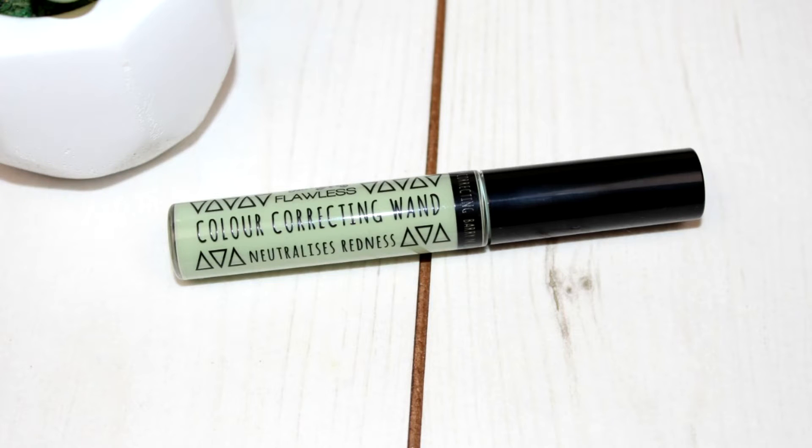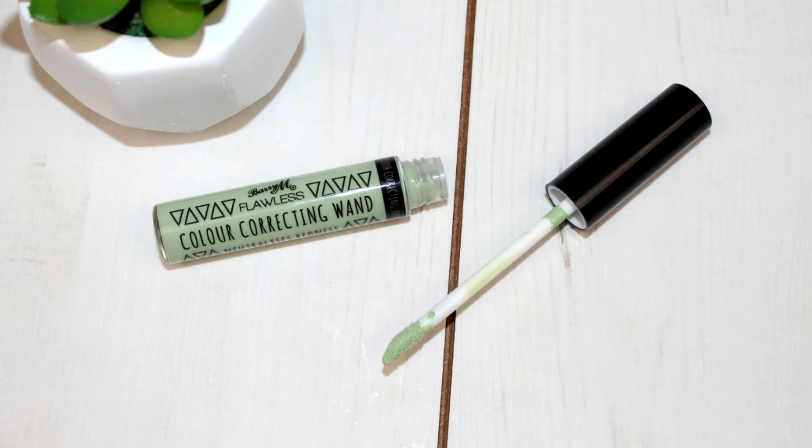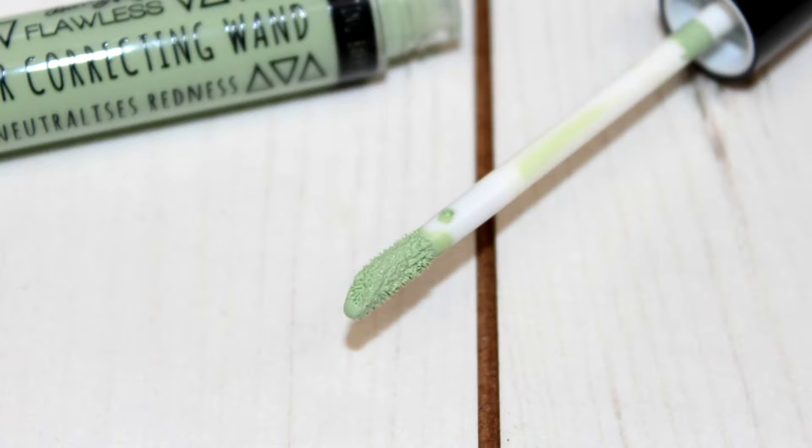So let's get straight into the colour correcting wand. I've done my eye makeup so we're going to go on with the face. I picked up the green one which neutralizes redness. These retail for £4.49, which is really great value for money, and they come in three colours: the green which neutralizes redness, the yellow that eradicates dark circles, and a purple that brightens skin. So you choose what would be best for you with regards to your skin concerns — for me, I do get a bit of redness.